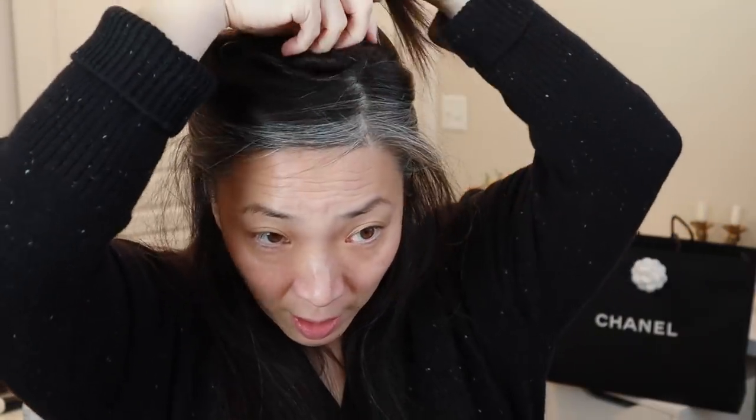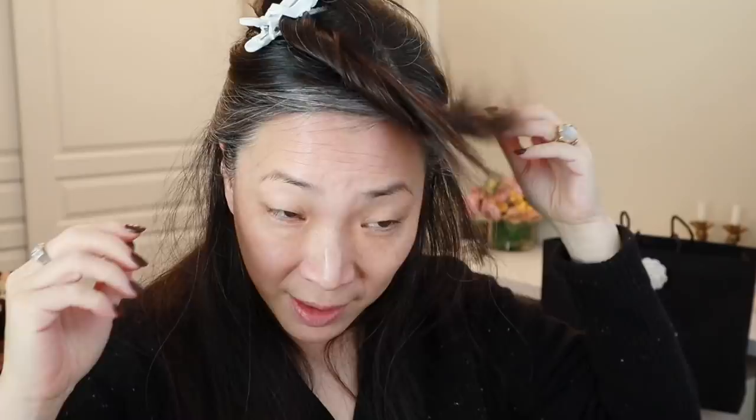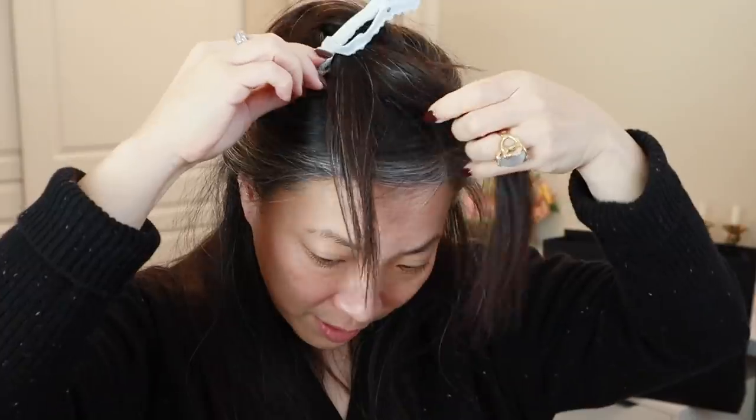I've just showered, washed my hair, and blew it dry, but I want to put a little bit of wave in there because I haven't done that in a while. I haven't used my handy dandy GHD Rise in a while, so I'm just going to heat that up.